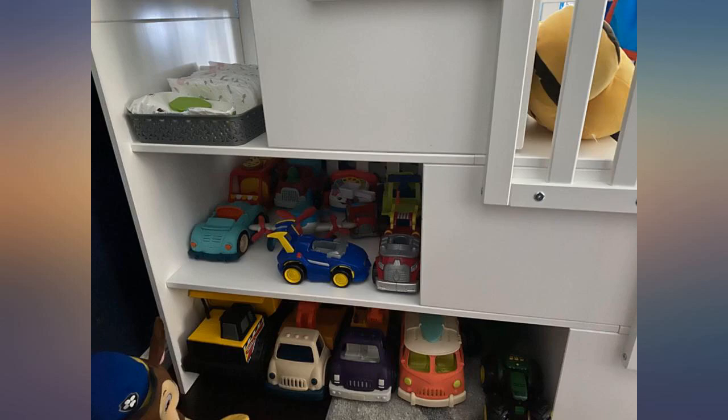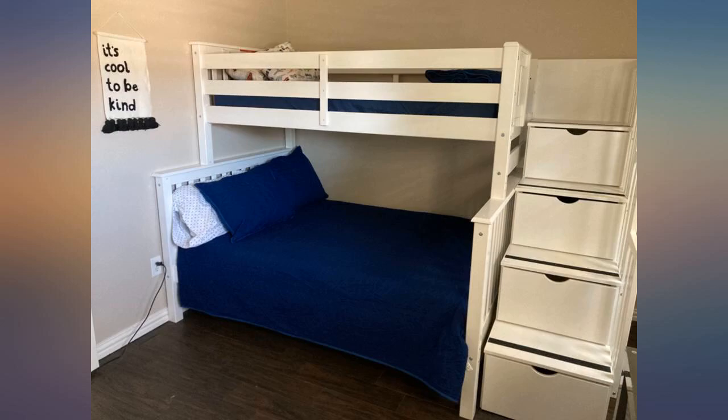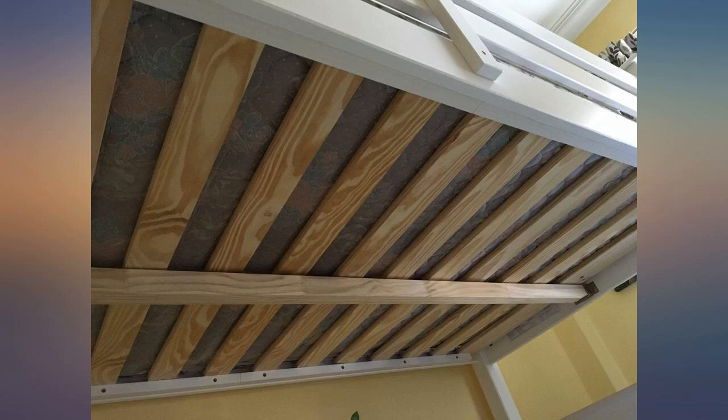Very happy with this purchase and that I didn't pay almost triple for another one I had seen. It took my daughters and I 5 hours to assemble, but it was worth it — quality and sturdy. I am very pleased with this purchase. My grandsons love it, and an adult can sleep on the full bed easily.